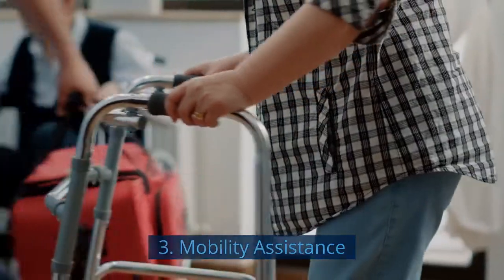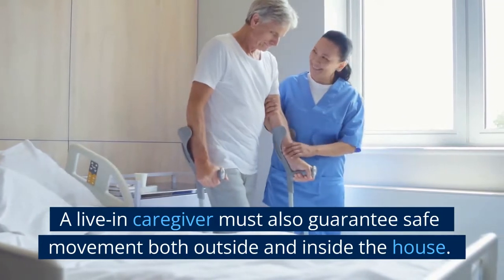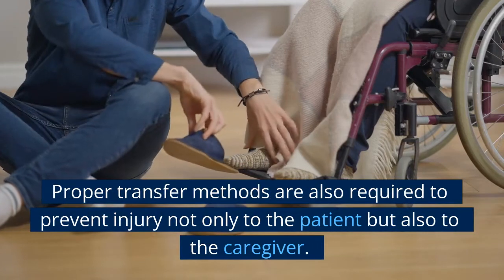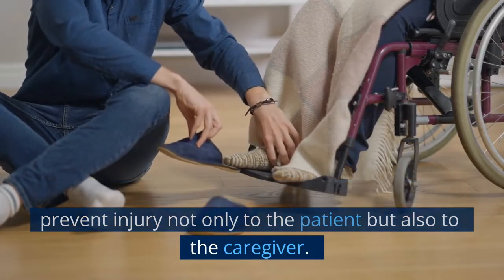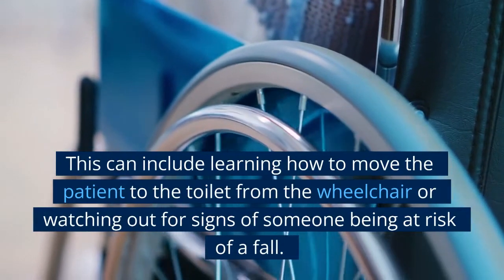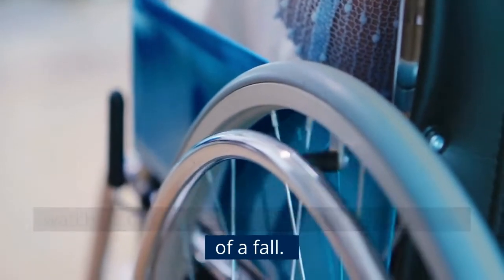3. Mobility Assistance. A live-in caregiver must also guarantee safe movement both outside and inside the house. Proper transfer methods are also required to prevent injury not only to the patient but also to the caregiver. This can include learning how to move the patient to the toilet from the wheelchair or watching out for signs of someone being at risk of a fall.